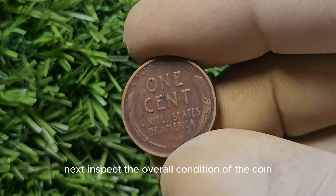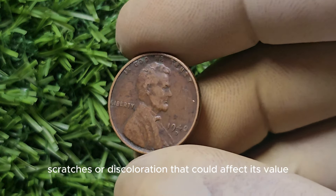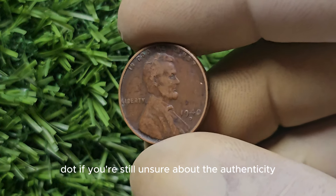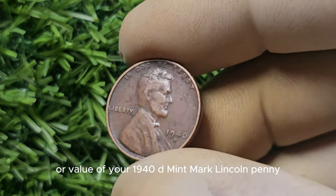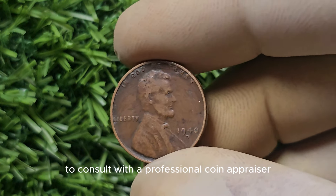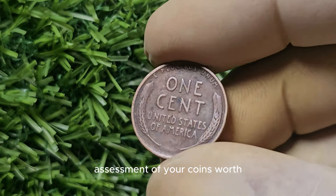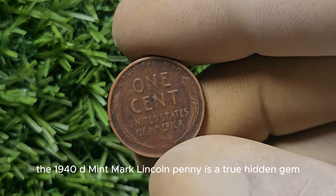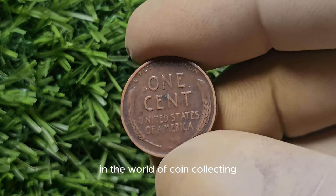Next, inspect the overall condition of the coin. Look for any signs of wear, scratches, or discoloration that could affect its value. If you're still unsure about the authenticity or value of your 1940-D Mint Mark Lincoln Penny, it's always a good idea to consult with a professional coin appraiser. They will be able to give you an accurate assessment of your coin's worth and help you determine the best course of action.